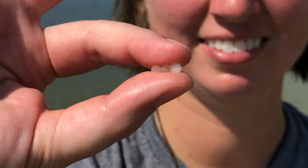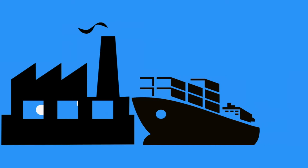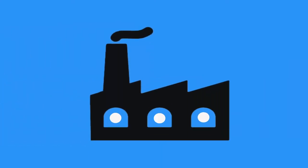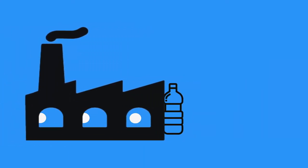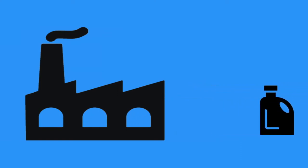A nurdle is a small plastic pellet. Nurdles are actually the raw material for everything that we have that is plastic. These pellets are made and then shipped all over the world to factories that then melt them down to make them into water bottles, sunglasses, and all the different products that we use on a daily basis.